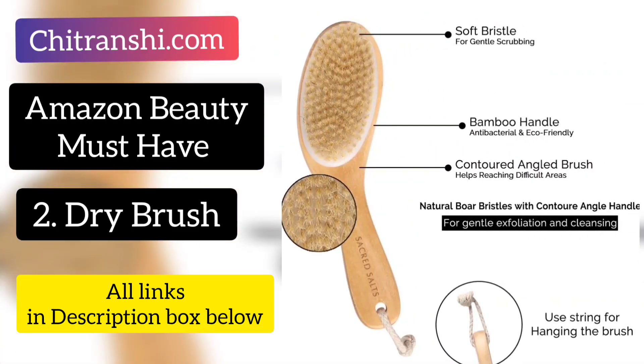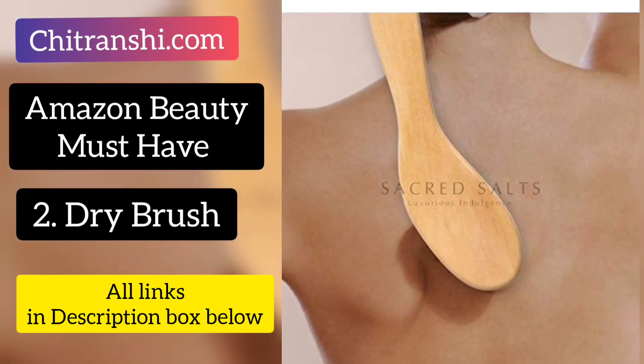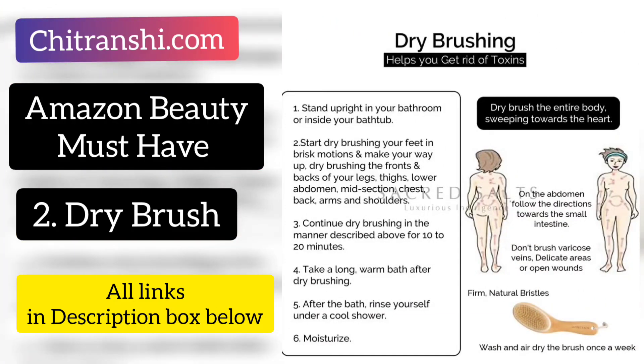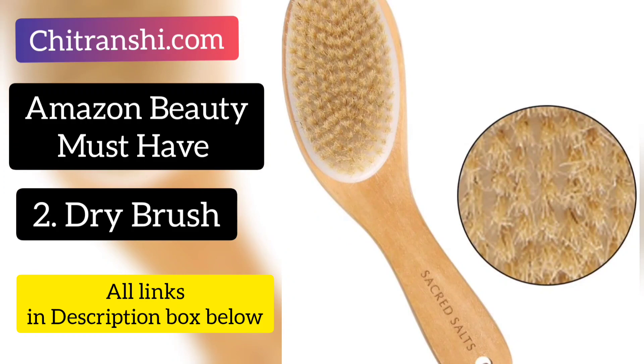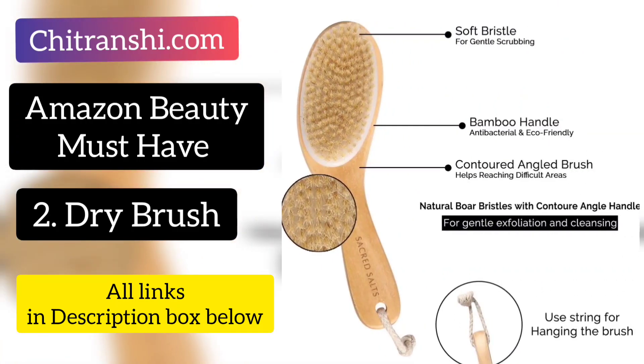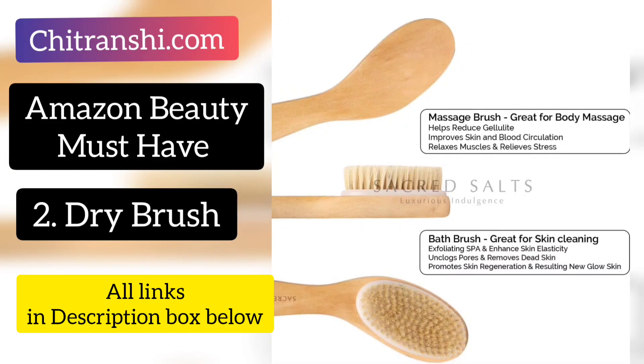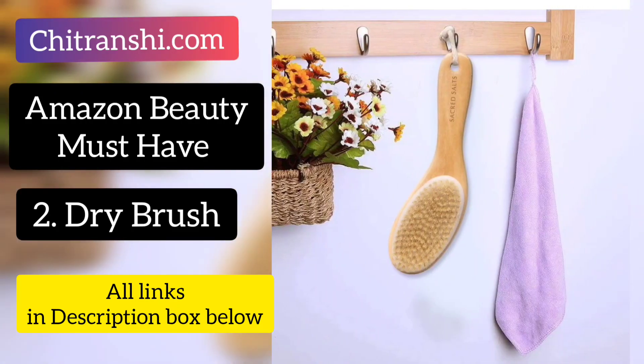Dry brushing is a very good trend. We have seen a lot of it in 2019, and it is going to make news in 2020 also. Dry brushing is a technique where, without water or any substance, you use a dry brush on your body. Dry brushing is extremely good for exfoliation — it removes dead cells from your skin. If you have cellulite marks on your body, it also reduces them, because this is a massage brush that promotes circulation of our skin and blood.